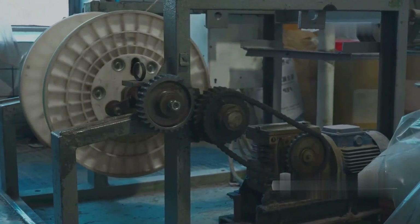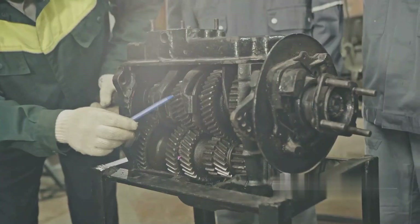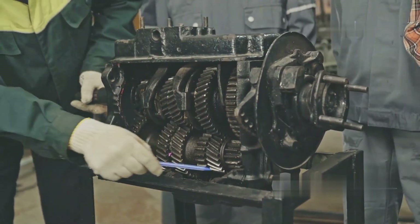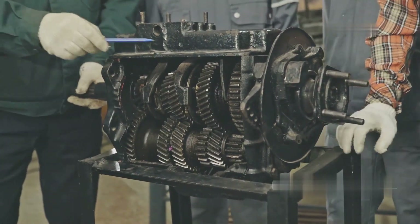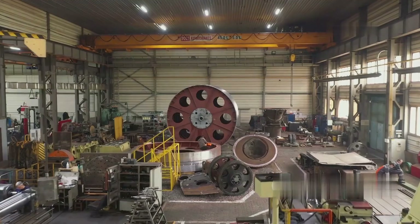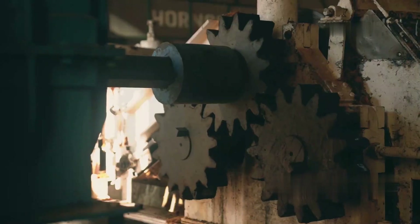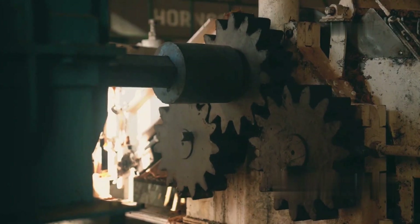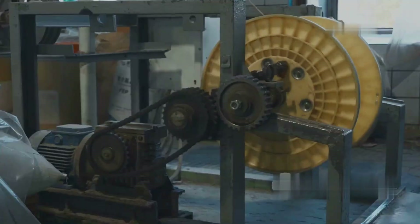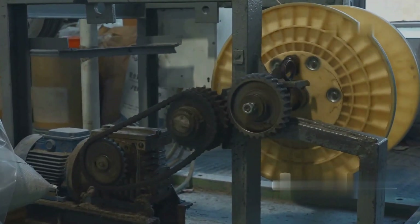They have designed and manufactured giant gears for heavy industries such as energy, mining, and steel. The company focuses not only on manufacturing but also on understanding specific applications, thereby providing the most suitable and efficient solutions. Horberg and Scott is one of the few manufacturers that can produce extremely large and complex gears, with gear diameters up to 40 feet (over 12 meters), capable of handling heavy loads and operating reliably in harsh conditions. This makes them the preferred choice for large-scale industrial projects requiring specialized gears.